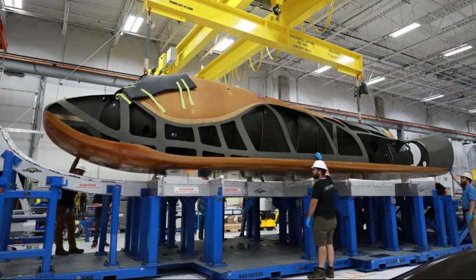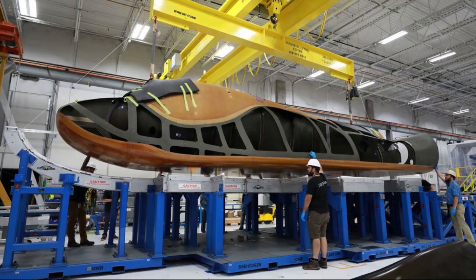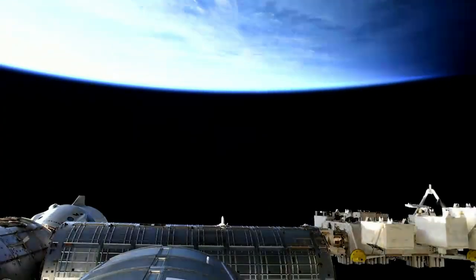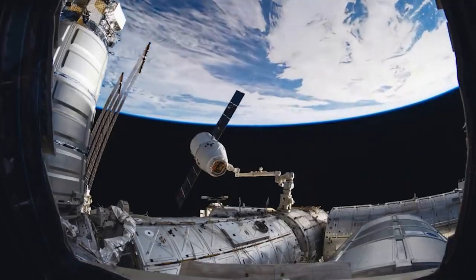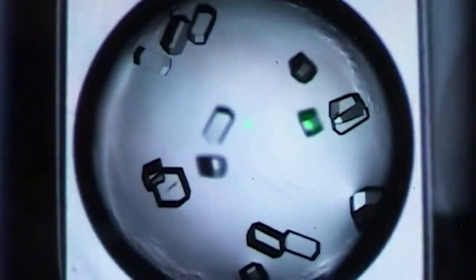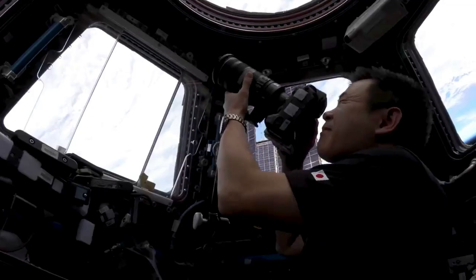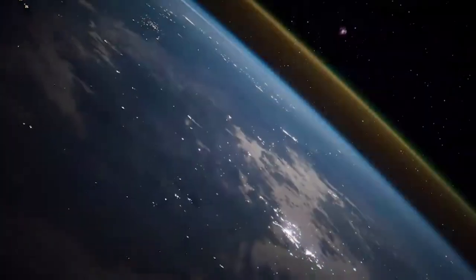However, just yesterday the company released a big update by revealing construction of the next Dream Chaser is already underway. Under NASA's Commercial Resupply Services 2 contract, Dream Chaser will provide a minimum of seven cargo service missions to and from the International Space Station, in addition to crew launches further in the future. Sierra Space knows that in order to consistently launch in the future and continue through possible challenges, a fleet of space planes is necessary.